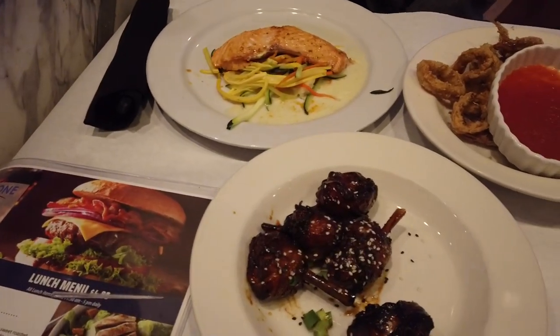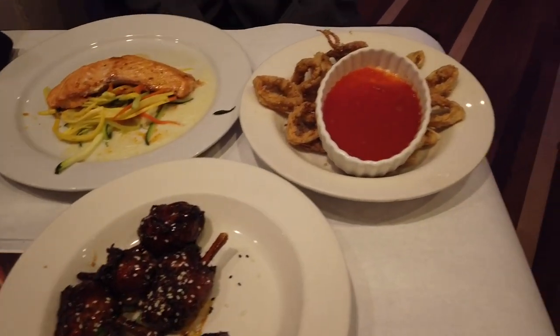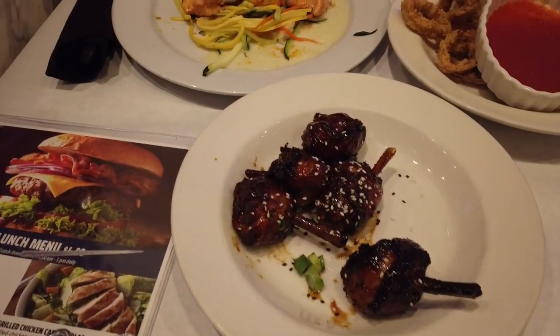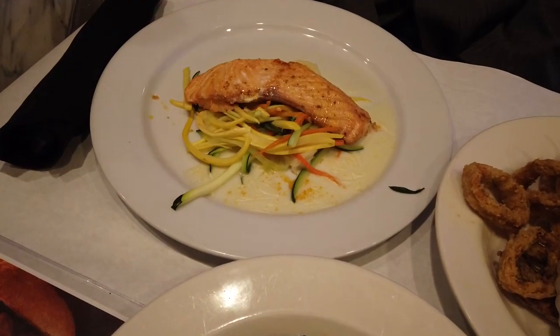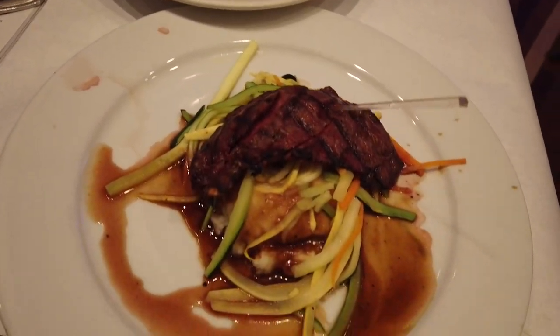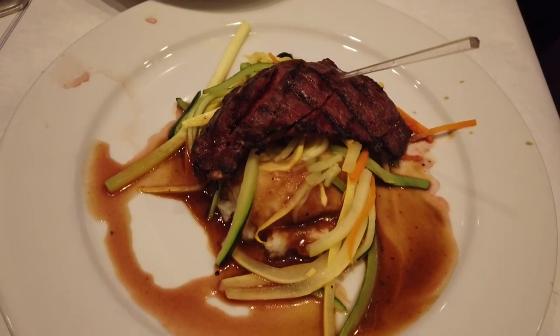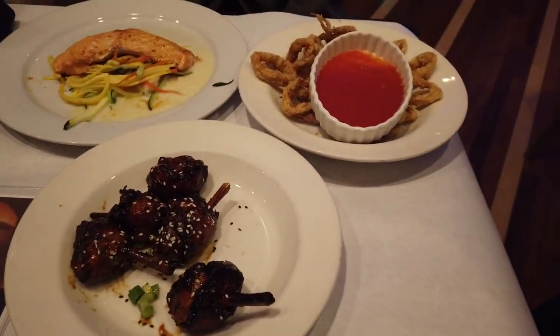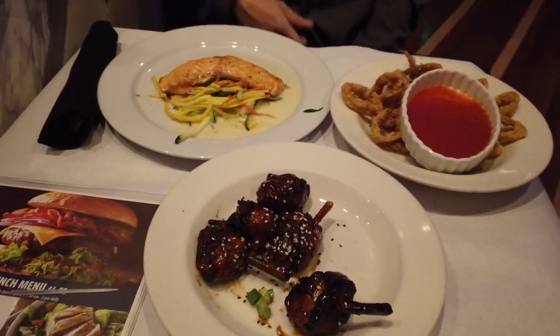Alright guys, they came through with the spread over here. We got the calamari, we got the winged lollipops. Pat, what you got? You got the salmon, right? I got the salmon. Alaskan salmon. And then I got the flank steak over here with the mash and all that. We're going to have a bite of this, let you know how it is — systematically, one by one.